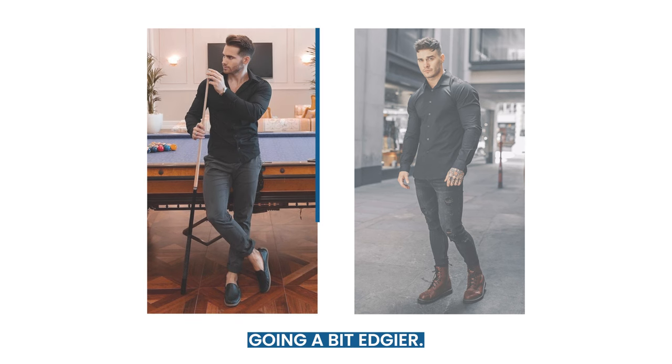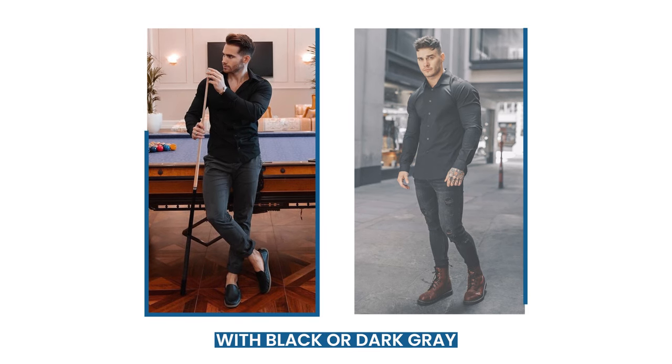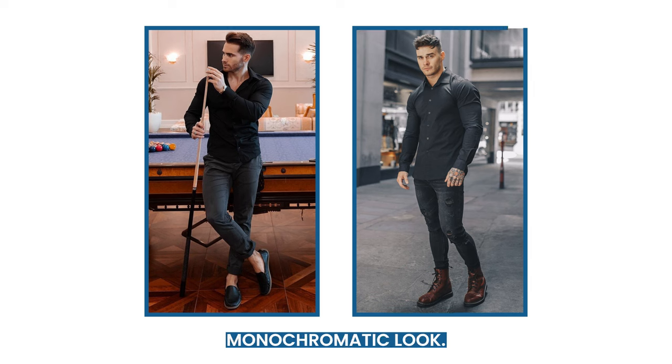Next up, we're going a bit edgier. A black dress shirt with black or dark gray jeans creates a sleek, monochromatic look.